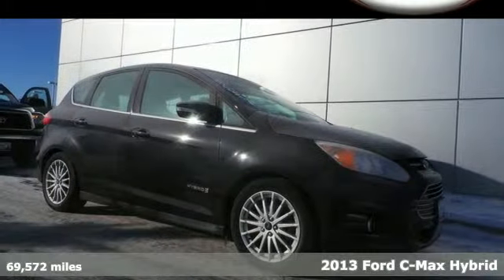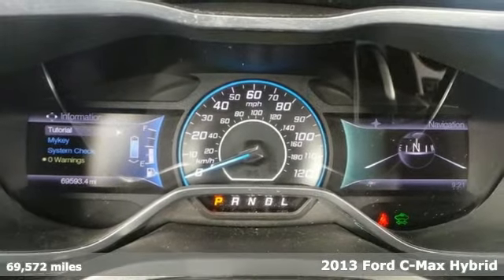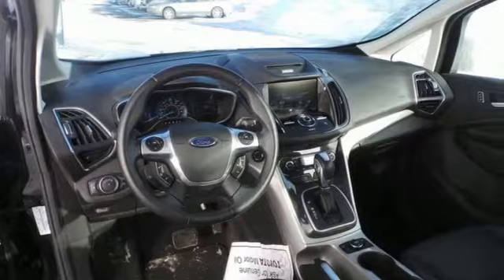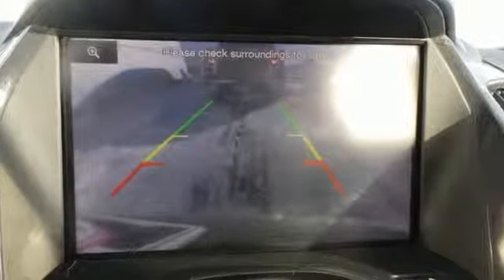It's a 2013 Ford C-MAX Hybrid. This hybrid compact is powered by a dynamic combination of gasoline fuel and lithium-ion battery power. It gives you the space you need and the smaller carbon footprint you desire.